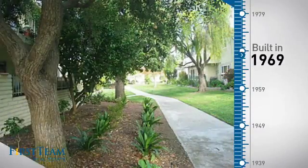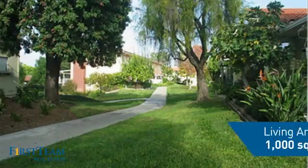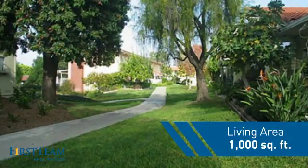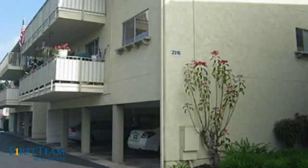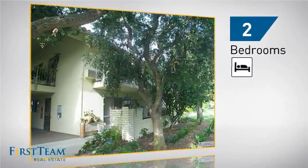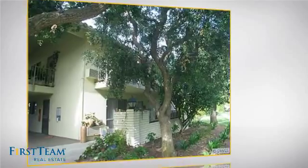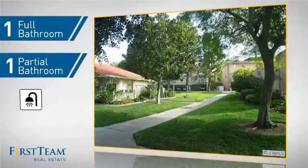This property was built in the late 60s and features over 900 square feet of living space, giving you a spacious layout to play host or kick back and relax after a long day. Inside, you'll find two bedrooms, so you always have a private space to come home to, as well as one full bathroom and one partial bathroom.